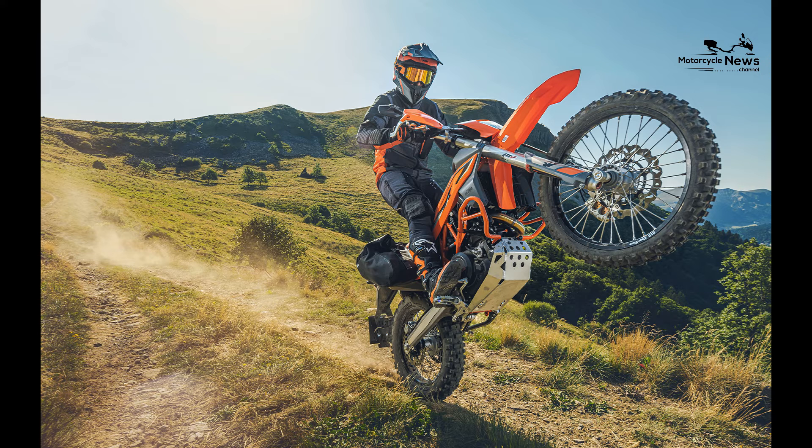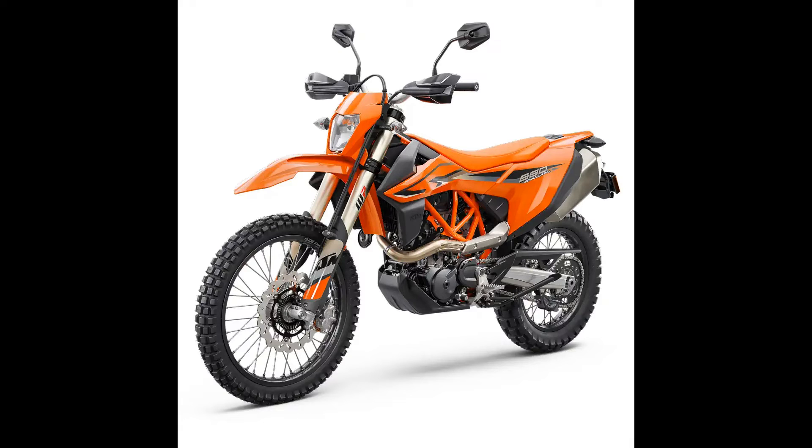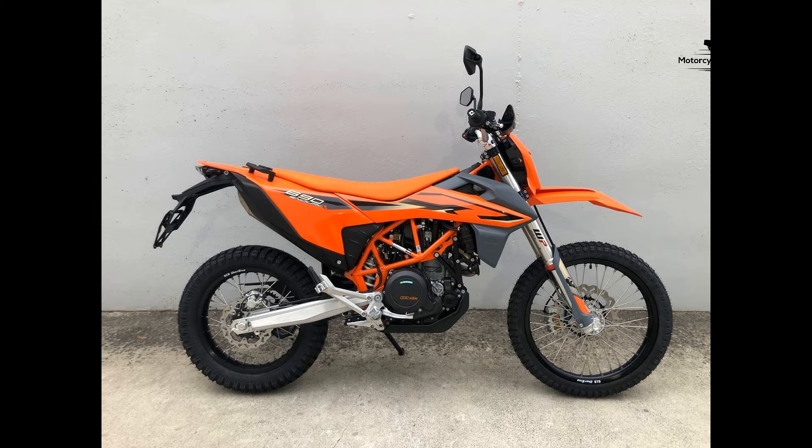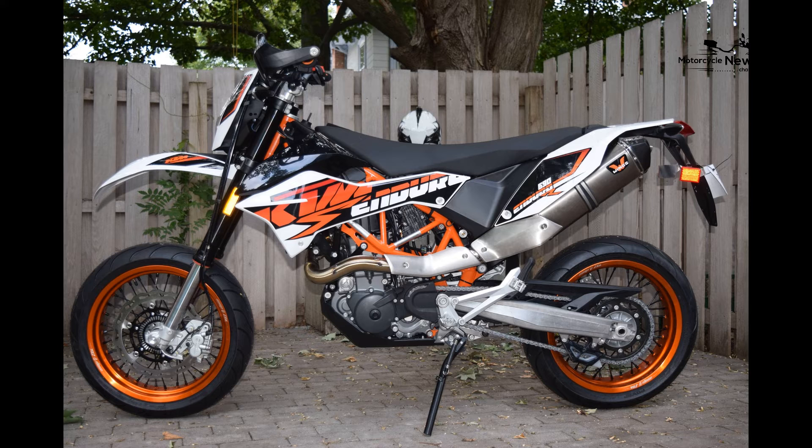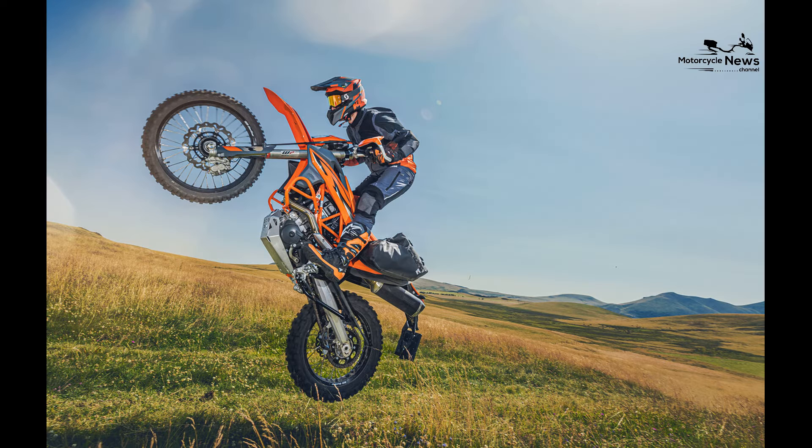The 690 Enduro offers various aftermarket accessories and customization options, allowing riders to tailor their motorcycles to their individual preferences. Whether adding luggage racks, auxiliary lights, or other accessories, the 690 Enduro can be personalized to reflect the rider's unique style.